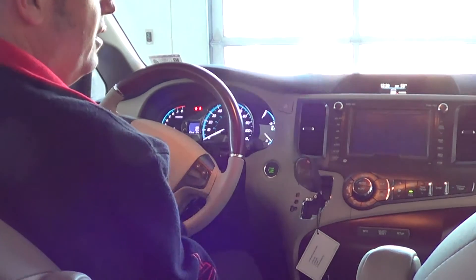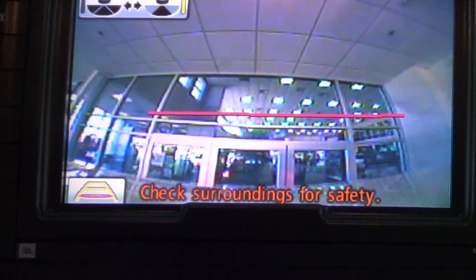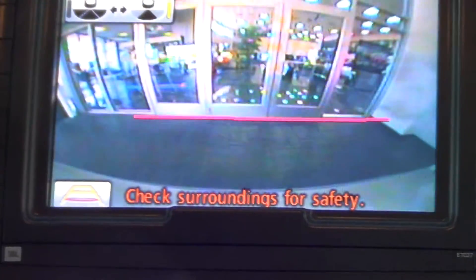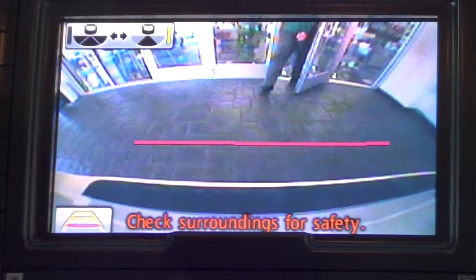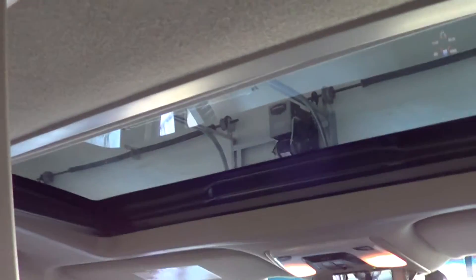As soon as you put it into reverse the backup camera comes up. We can close the rear hatch easily with the button. All of the windows are auto-down. The back vents open so that air can flow through. It's got a really nice solar roof back there — that nice big sunroof opens all the way up. So not only do we have a sunroof for the front passengers, we also have a sunroof for the back seat passengers. And we also have a roof rack up there.